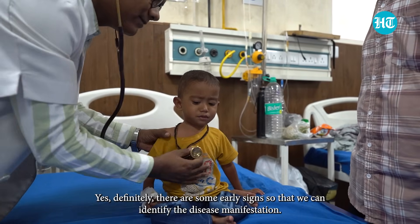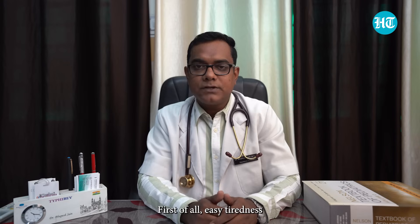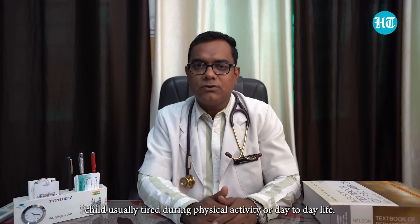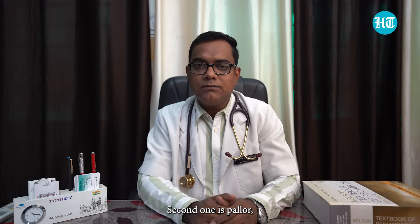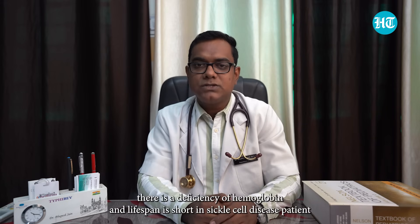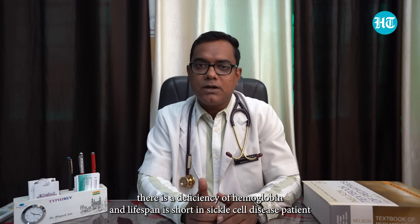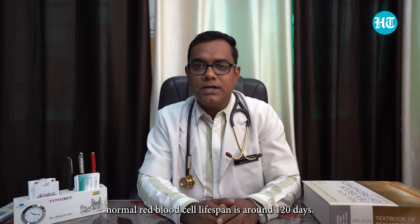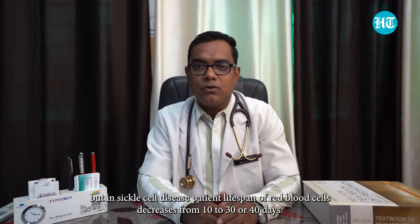There are some early signs to identify disease manifestation. First is easy tiredness or fatigue due to anemia or hypoxia — a child is usually tired during physical activity or day-to-day life. Second is pallor due to destruction of red blood cells. There is a deficiency of hemoglobin, and the lifespan of red blood cells is shortened. Normal RBC lifespan is around 120 days, but in sickle cell disease patients it is decreased to just 10 to 30 days.